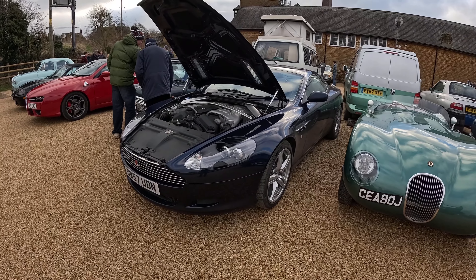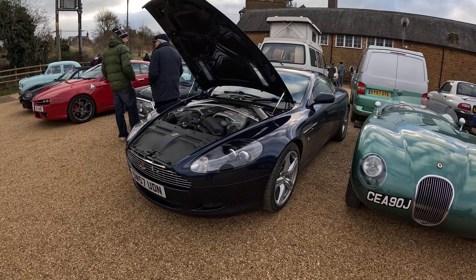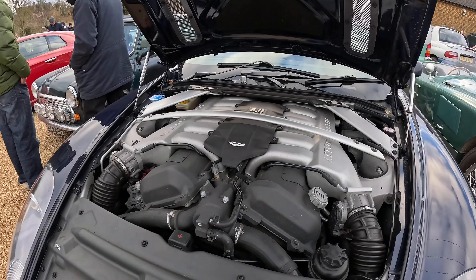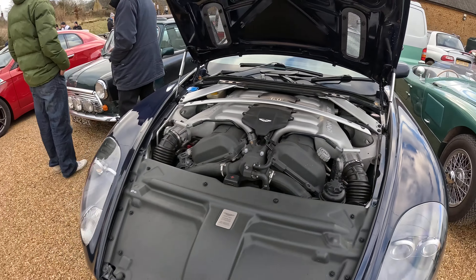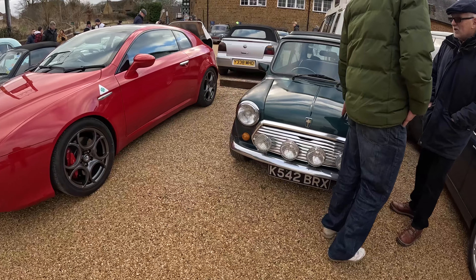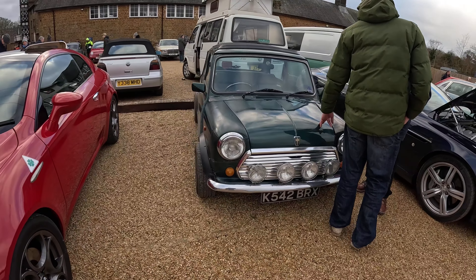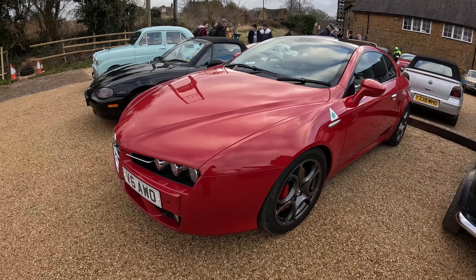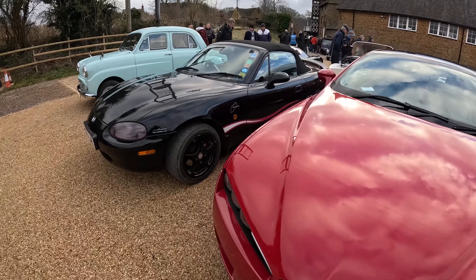Another beautiful bit of British motoring — an Aston Martin. Look at that engine: six-litre V12. I didn't hear that coming in but it sounds glorious. Another Mini, and then an Alfa Brera in red with cloverleaf on the side — that's very nice.